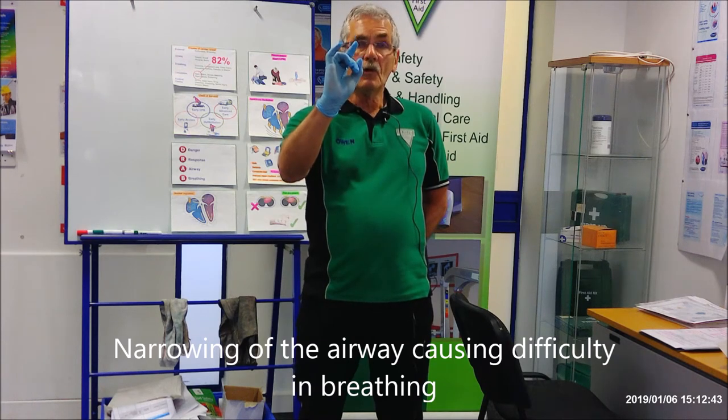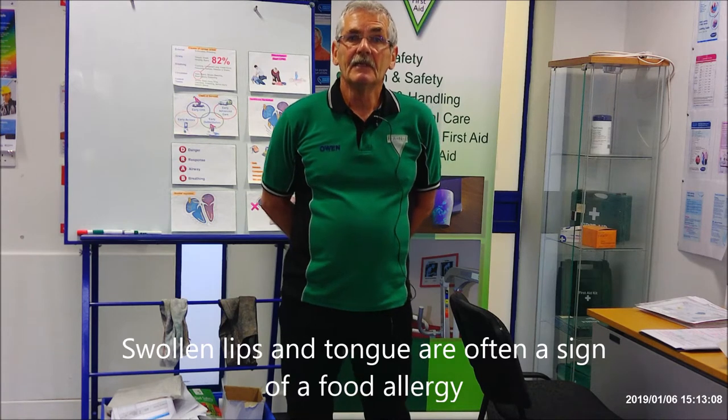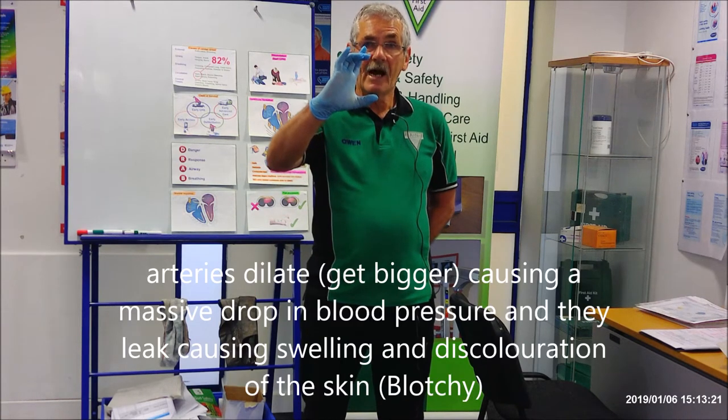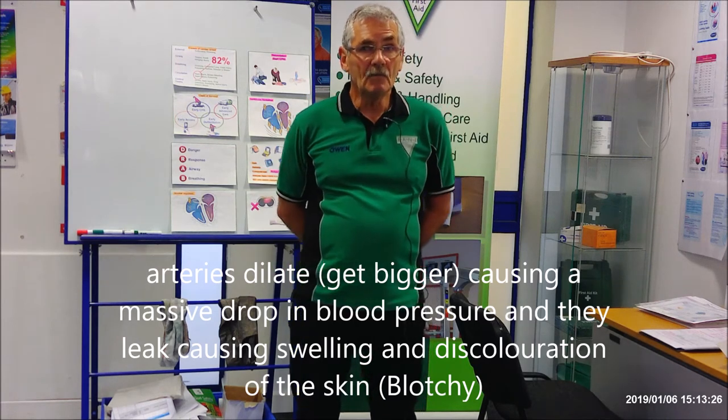The airways, instead of being a normal size, will go smaller, impairing breathing. You would hear wheezing and they would have difficulty breathing. You would see blueness around the lips, the lips could start swelling, and the airways start closing. The arteries will dilate, causing blood pressure to drop, which could lead to a cardiac arrest.